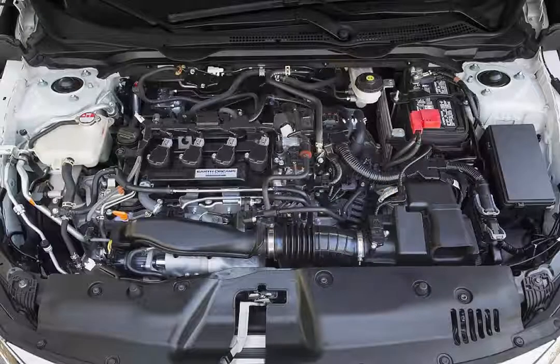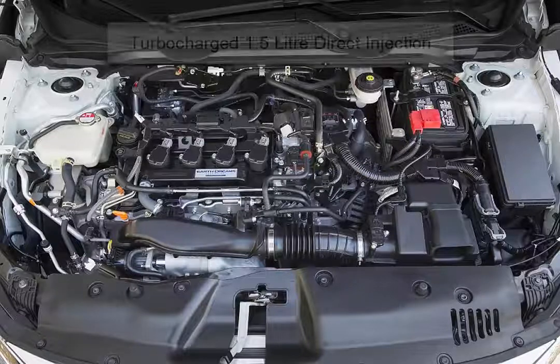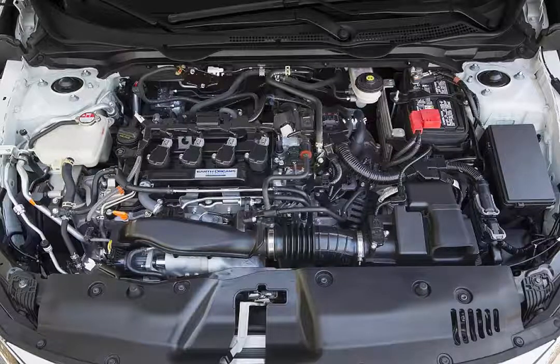The EXT and Touring Civic Sedans employ an all-new turbocharged 1.5-liter direct injection engine and a continuously variable automatic transmission. This engine puts out an impressive 174 horsepower, but still manages to get outstanding fuel economy in typical Honda fashion.